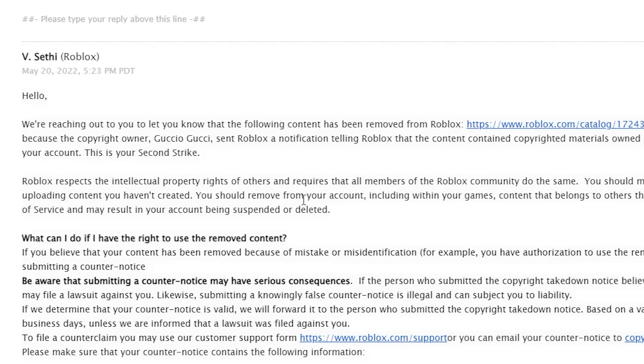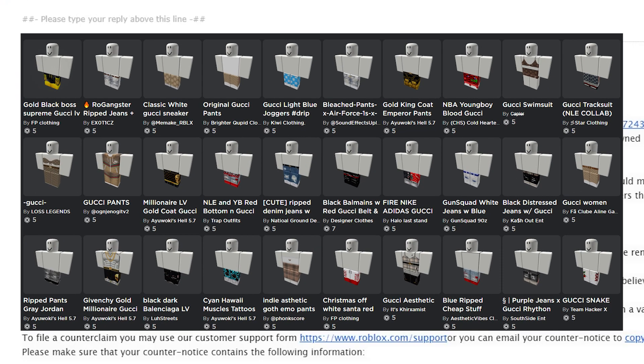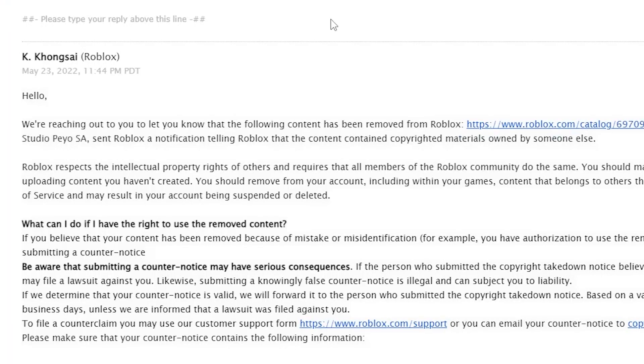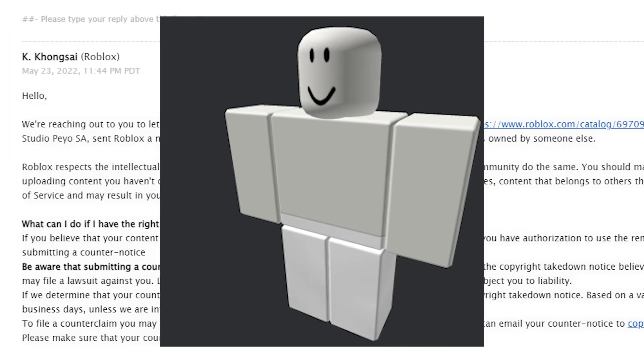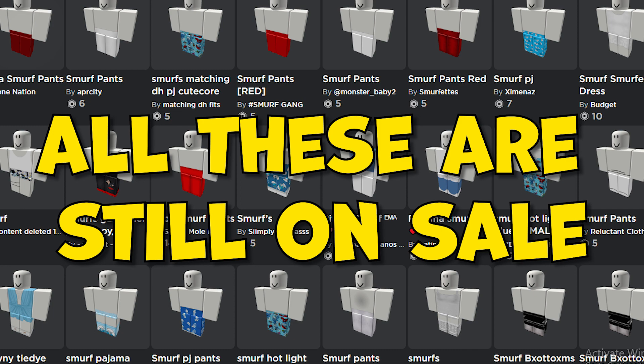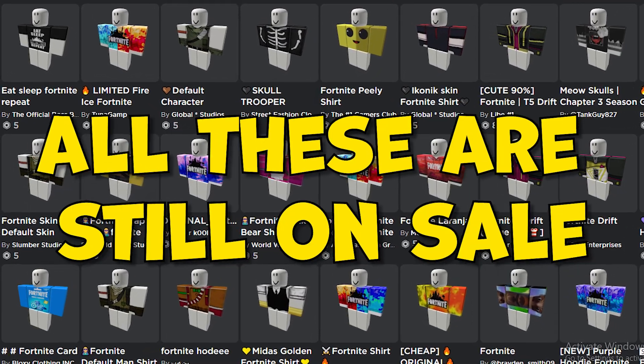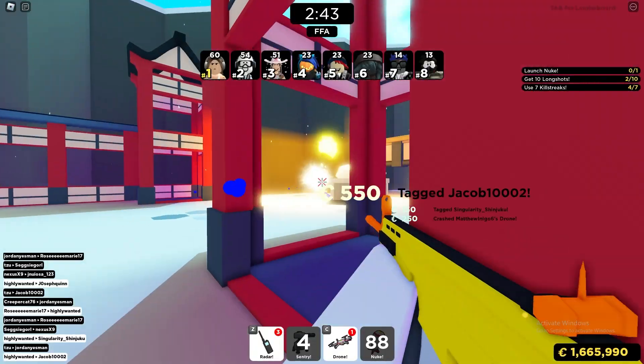If you want to know what the other items that got me banned were — they were actually copyright items. The first was a pair of Gucci shorts I made, which got me my first DMCA strike. Then it was the Smurf Pants, which are literally just a white pair of pants, that got me my second strike. And then it was a white Fortnite shirt that got me my last and final strike.